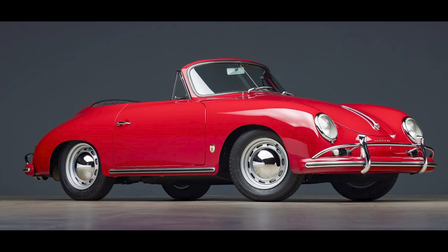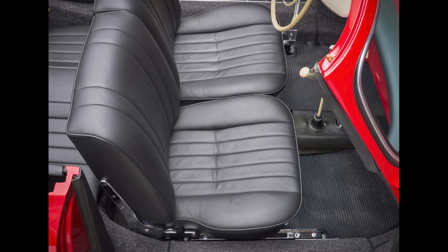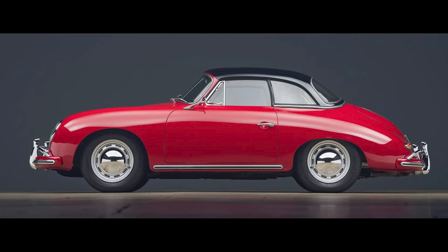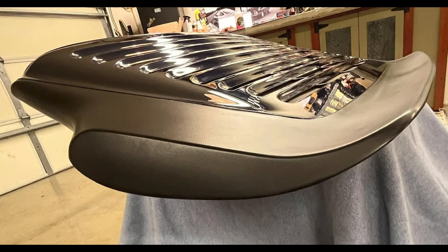A red over black 1958 356A Cabriolet with a hard top, presented by a great seller, sold for $255,000. This is a hard-top-only cab, meaning no soft top or folding mechanism. This was literally the second one built in 1958 and it's in good shape — a fair sale. An extra auction: a blue whale tail for a 911 RS America sold for $14,000. No words. Fat price.